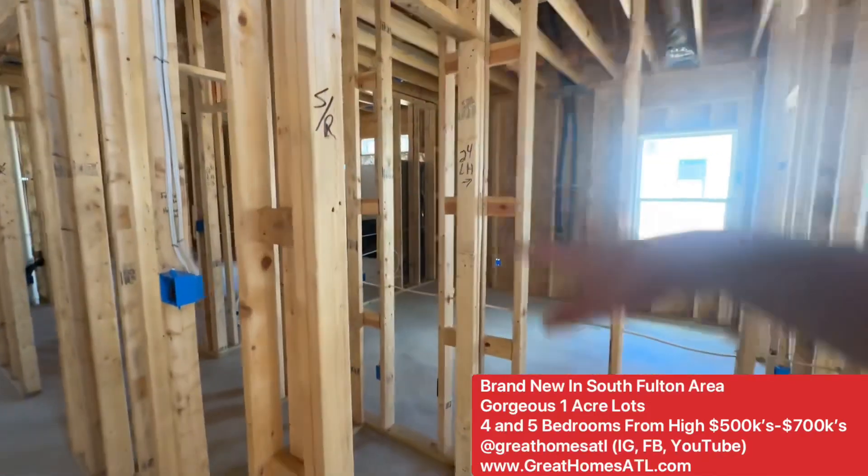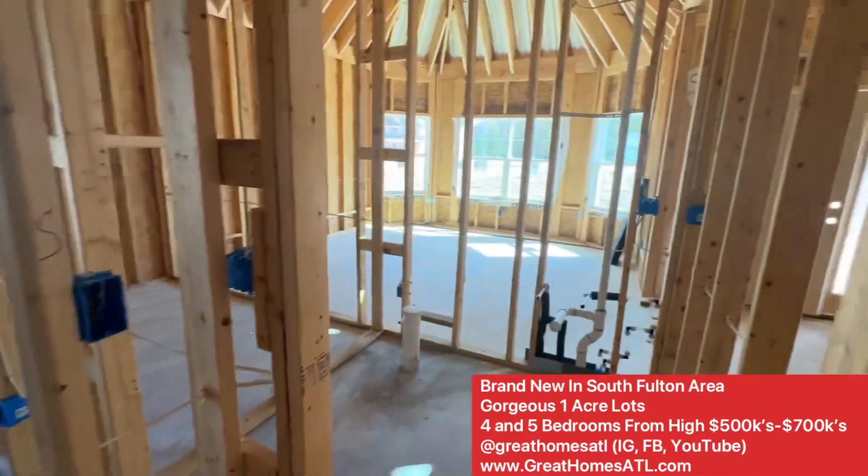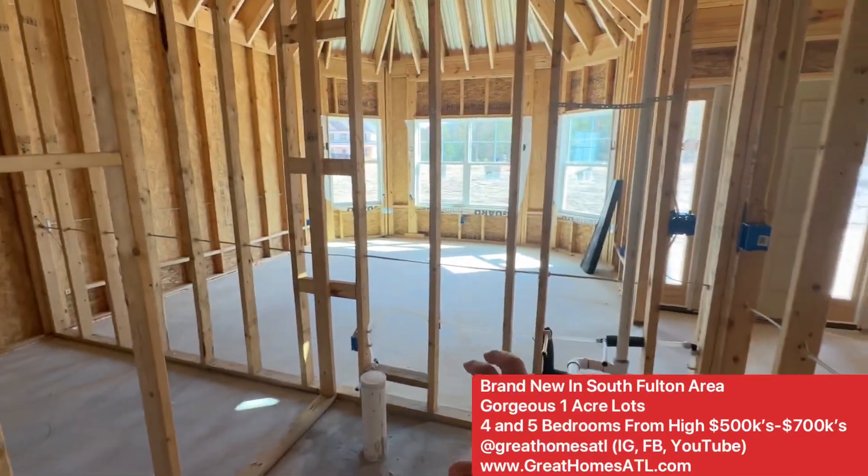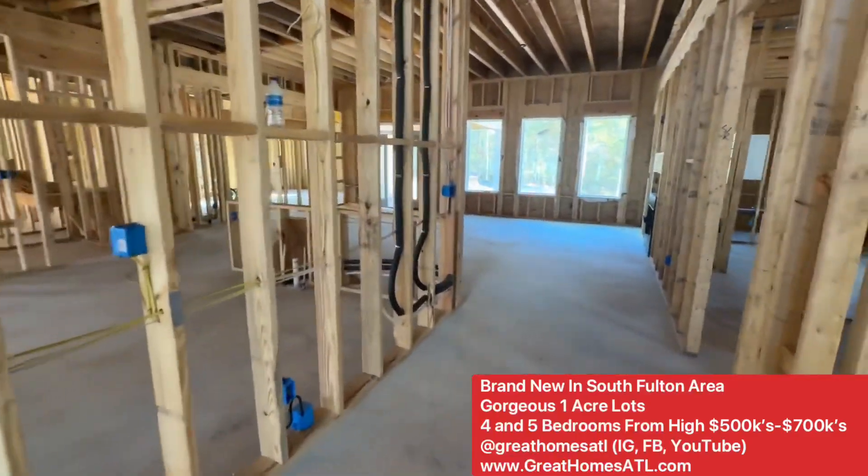Over here you have a hall closet, coat closet. Then you'll have a half bath — cabinet, sink, toilet. That's what they call a powder room.